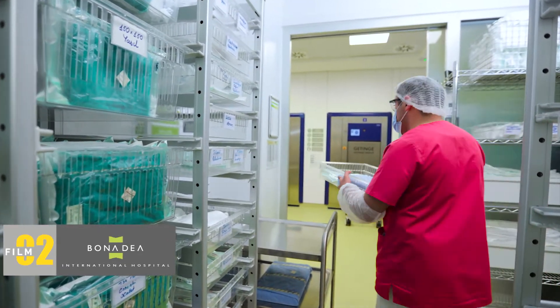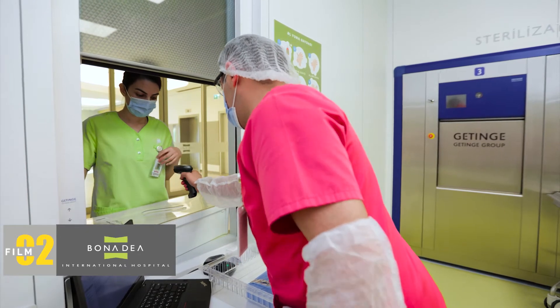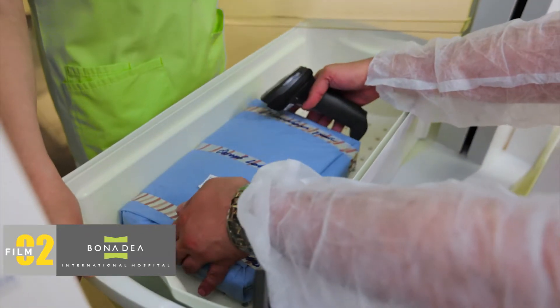I love sterilization because it is an active work that requires effort. Trainings are an important part of our work because the quality of healthcare services can be increased only through professional development.